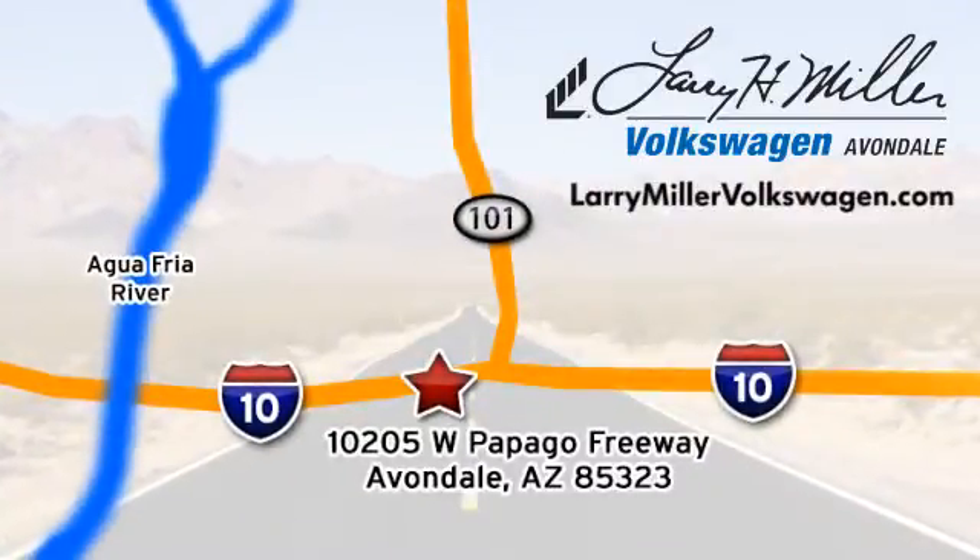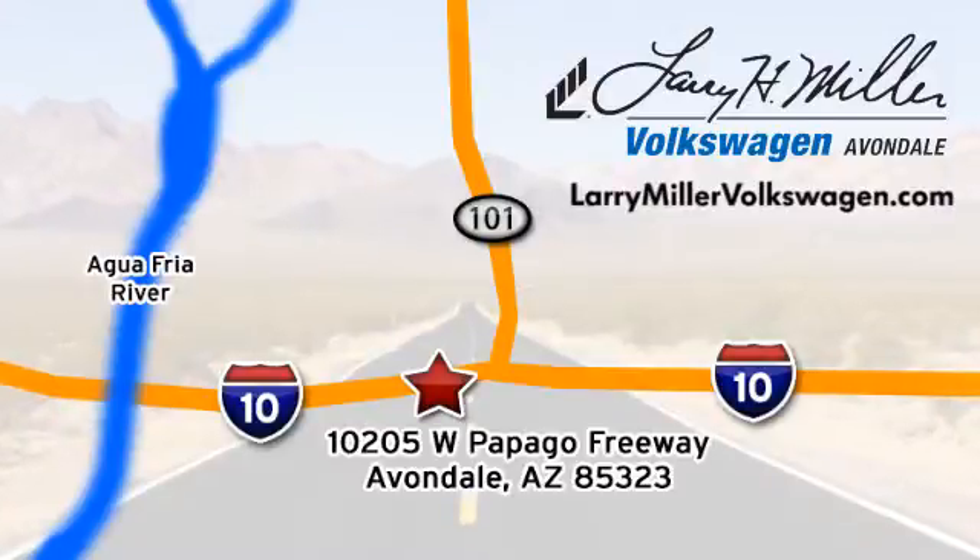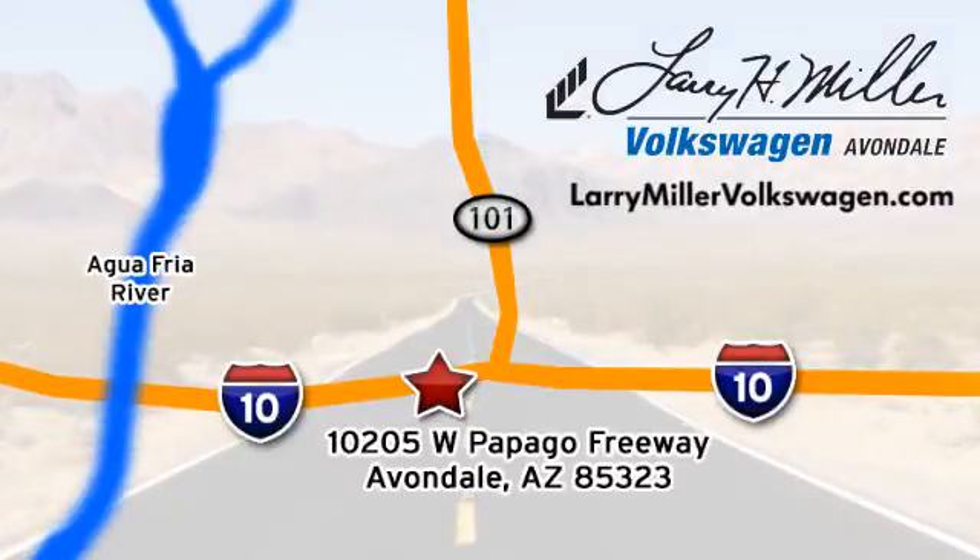We're conveniently located at 10205 West Papago Freeway in Avondale, or on the web at LarryMillerVolkswagen.com.